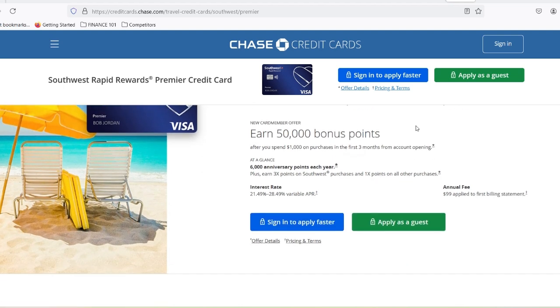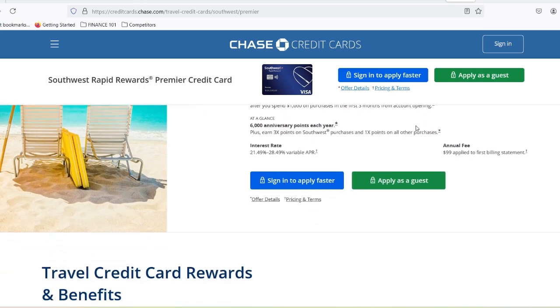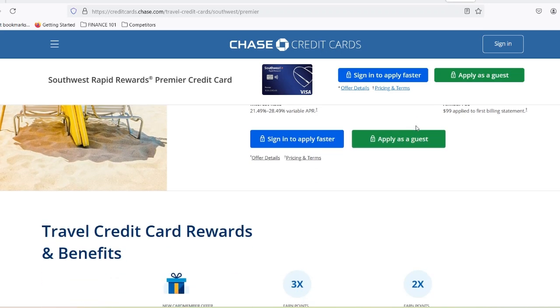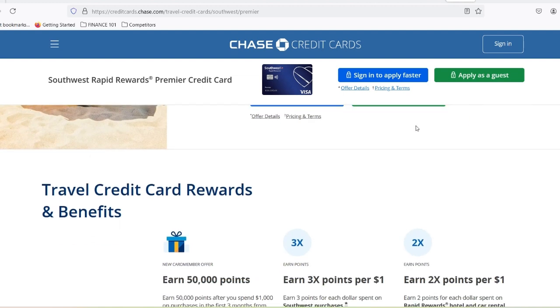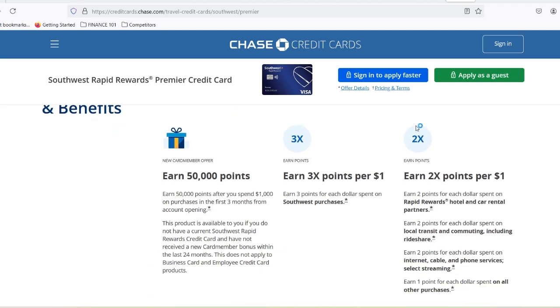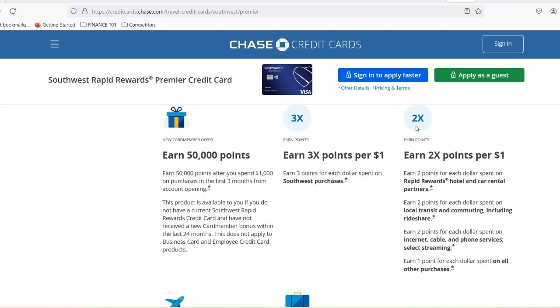But what if you're new to the credit card game? There are tons of airline cards out there, and navigating the world of points and miles can be overwhelming, especially when it comes to that big question: what credit score do I need to qualify? Today, we're diving deep into the world of Southwest Airlines credit cards. Southwest is a popular choice for travelers because of their unique rewards program and focus on domestic flights.